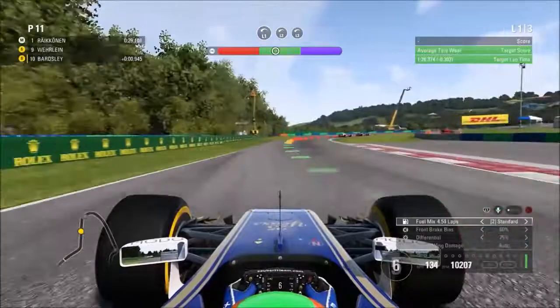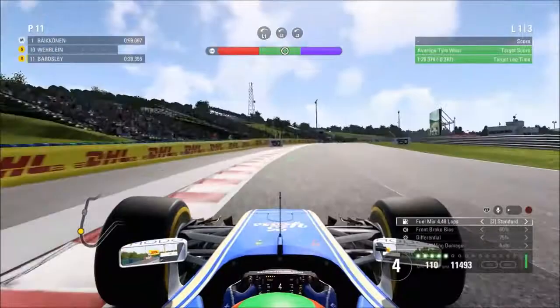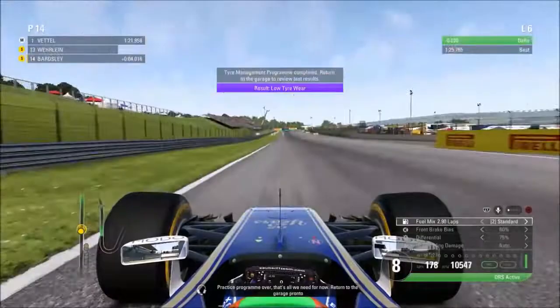We then moved on to the tyre wear test. It's about trying to manage the tyres as best as possible without taking too much out of them. The twisty aerodynamic part of the circuit is very difficult to get right. But after the second lap, we were able to get the maximum number of resource points available for that program.